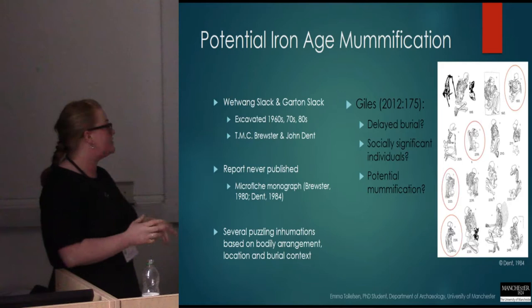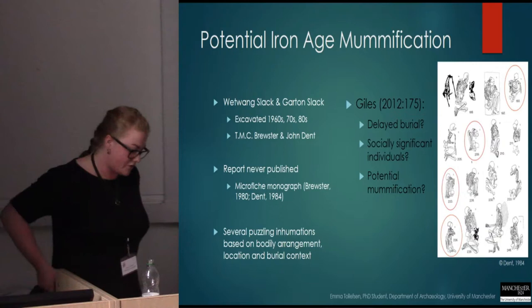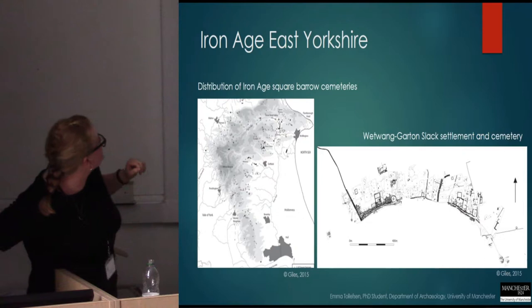Similar puzzling inhumations have been identified at Garton Slack; however, no research had been done to investigate or explain these peculiar arrangements of the burials.